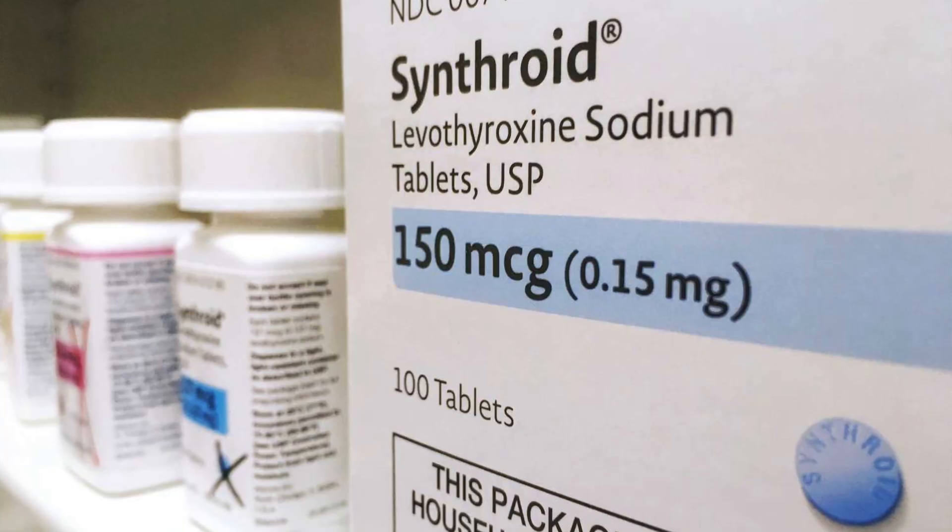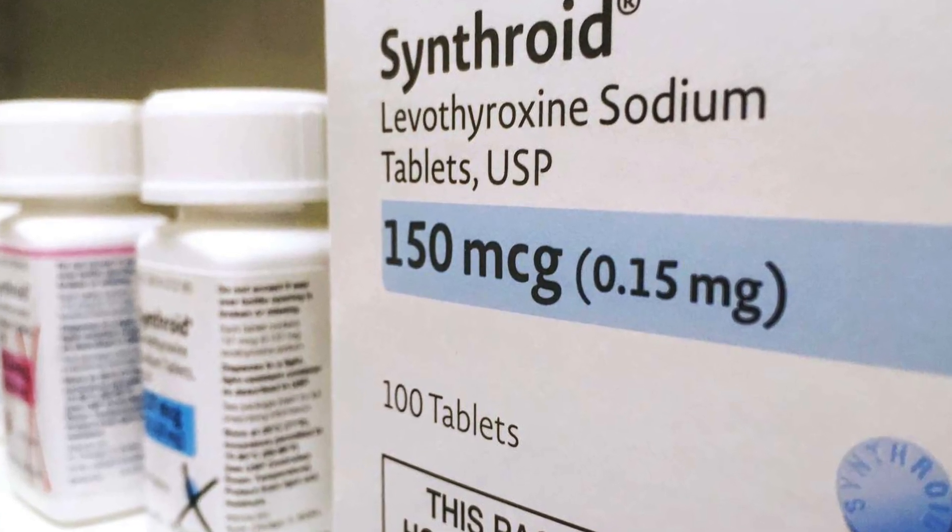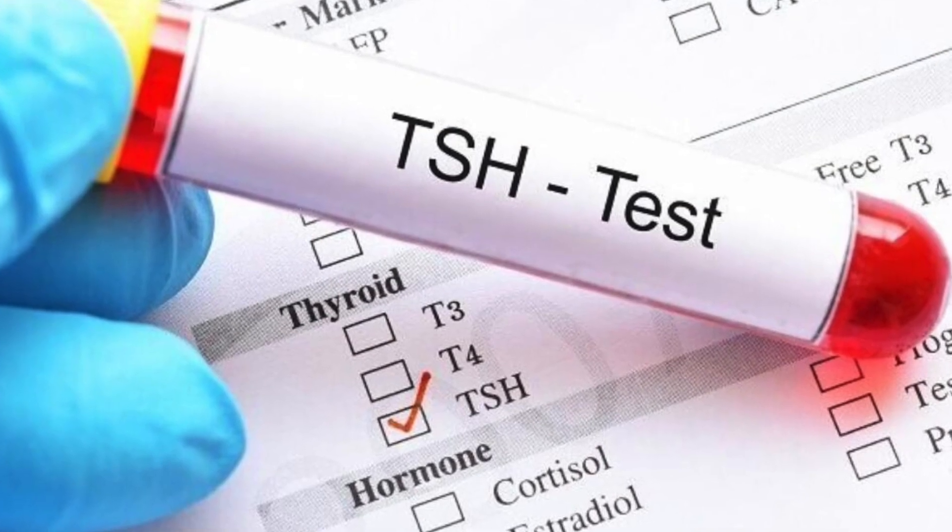Perhaps you're taking thyroid medication like Synthroid or Levothyroxine and you're not feeling a whole lot better. TSH won't stabilize — one month it's too high, the next month it's too low, the next month it's normal. And no matter where your TSH levels fall, you still don't feel very good.